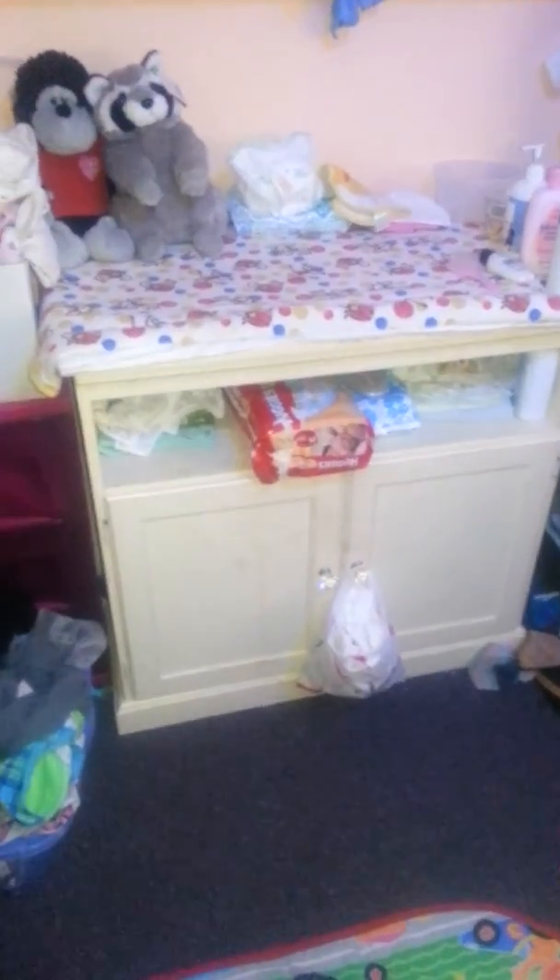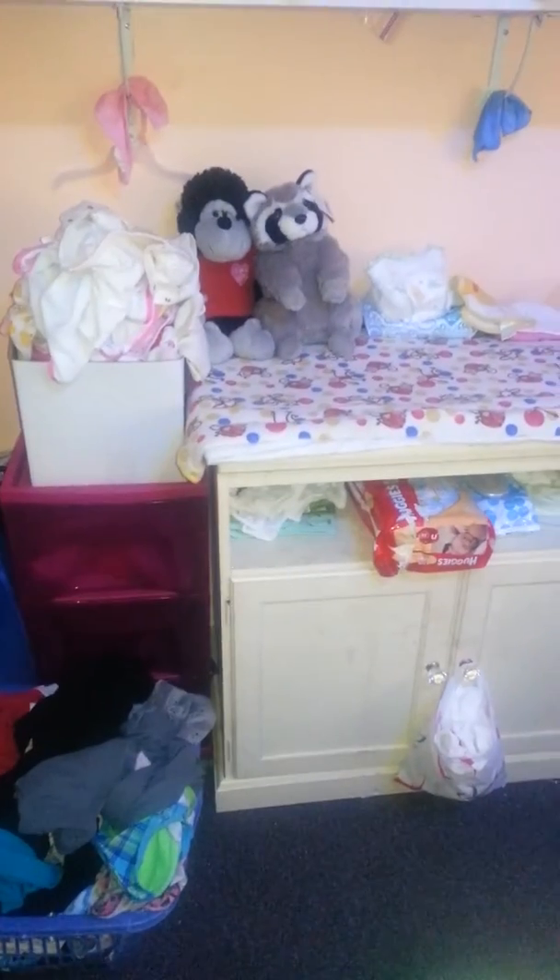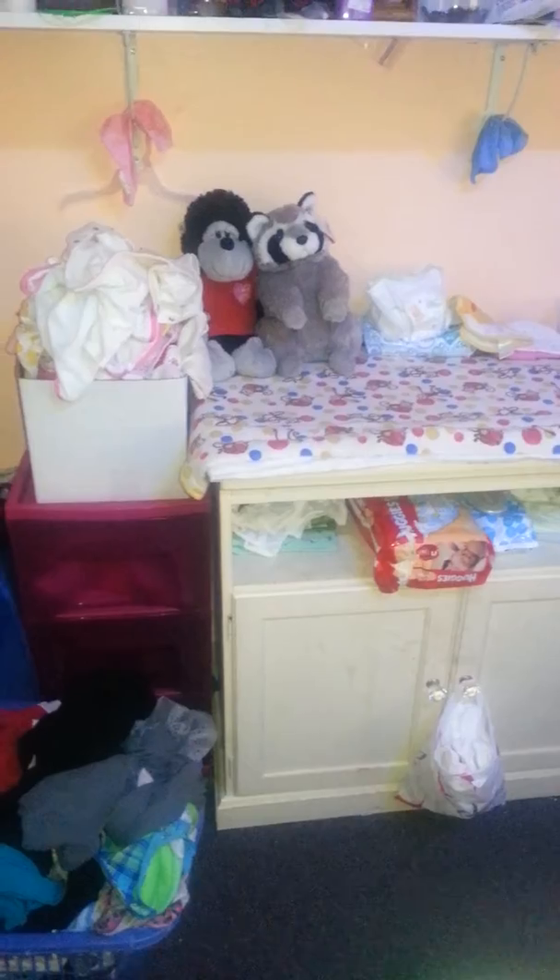Over here is the car seat and diaper bag. Over here is the changing table. Got their little stuffed animals, there's a diaper, and there's wipes underneath it. And right here is their little washcloths that I hang up because they're wet, so I just hang them up so they can dry.